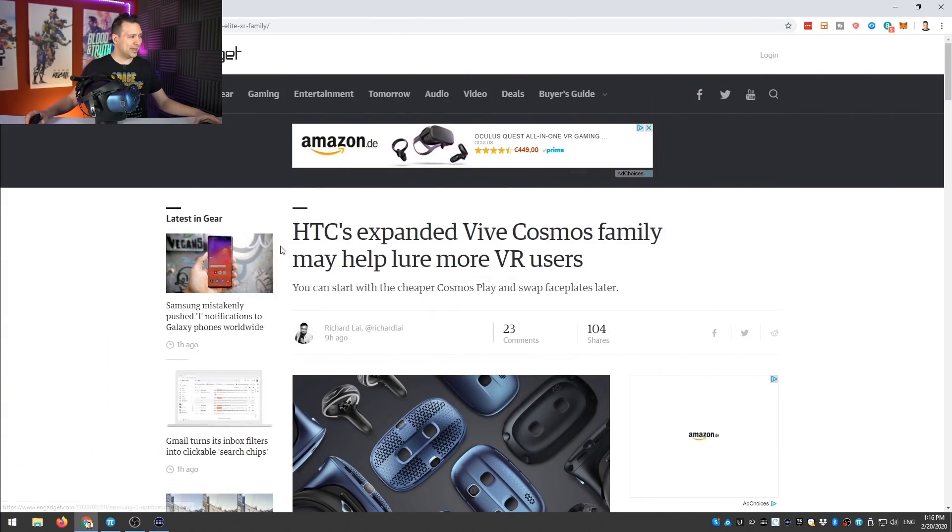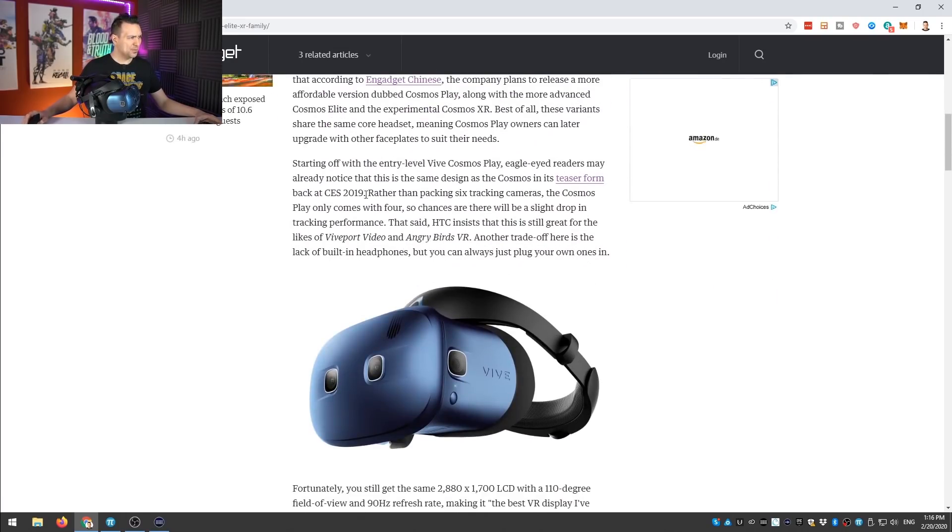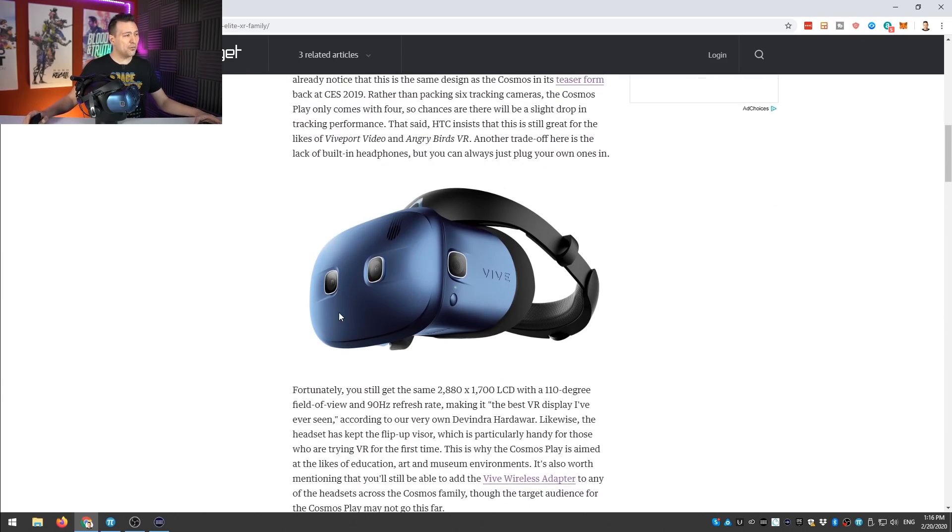We first heard about this from Engadget — 'HTC expanded Vive Cosmos family may help lure more VR users.' The first headset they're introducing is the Cosmos Play, which is the same headset first teased earlier. It only has four cameras instead of six, and it doesn't come with built-in headphones. But I don't think this makes tracking worse — Windows Mixed Reality headsets only have two cameras and actually have better tracking than the Cosmos.